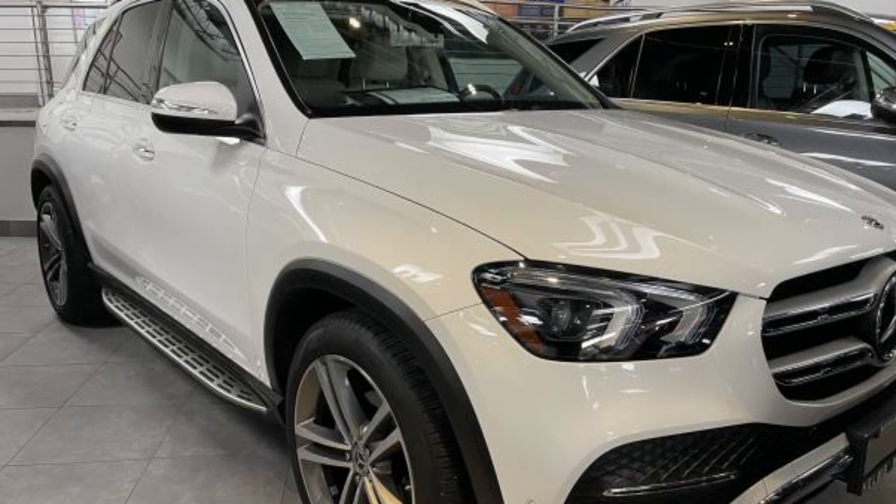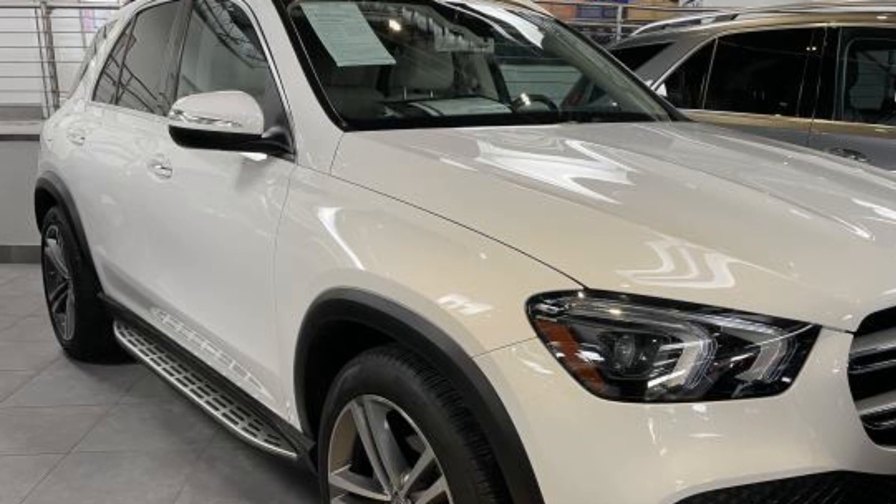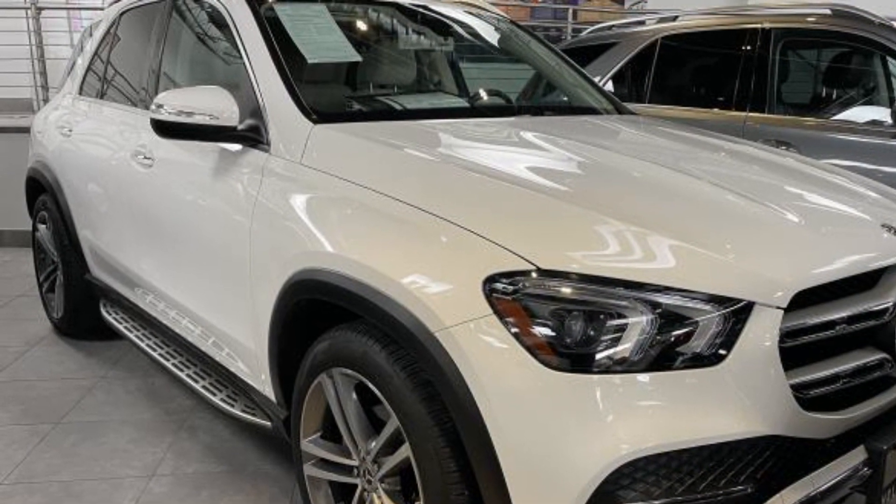2020 Mercedes-Benz GLE. With less than 25,000 miles on the odometer, this SUV offers space as well as power and performance.